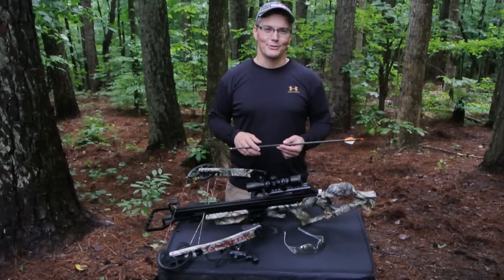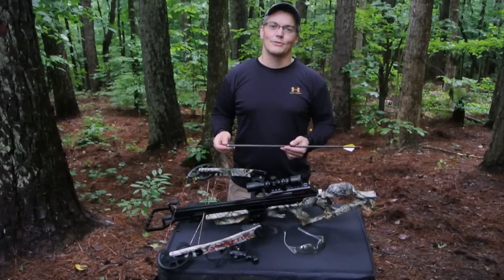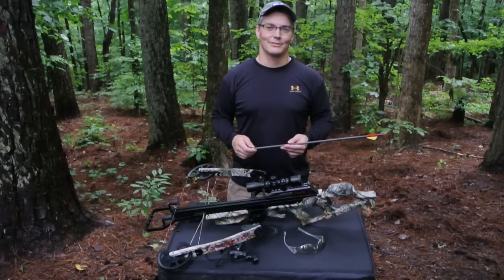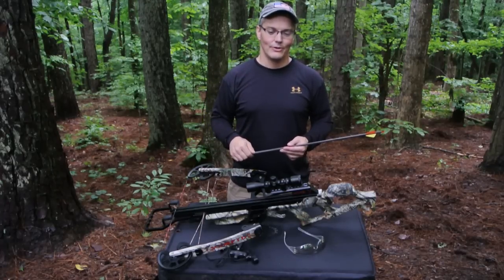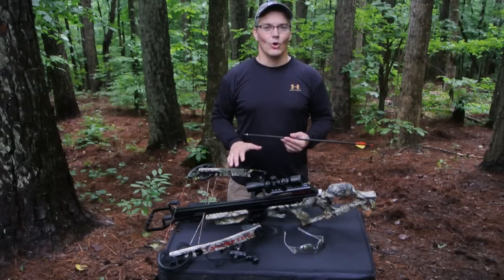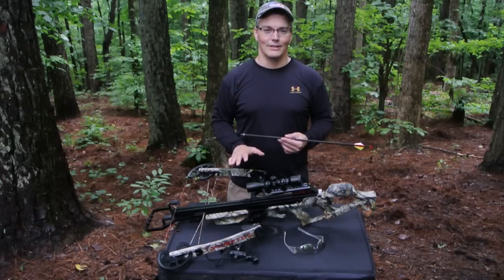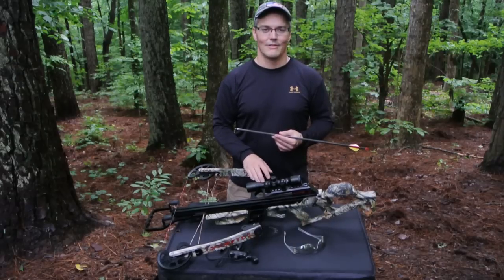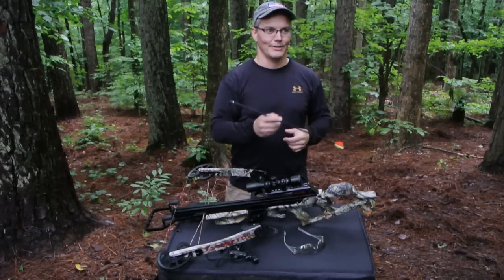Hey, thanks for tuning in — my neighbor kicked his dog out of the house, probably because it was begging at the dinner table, and it wants back in right now while I need to do this video. And no, don't suggest that I do anything with this and that dog — he's a good dog. Shame on you for thinking it.